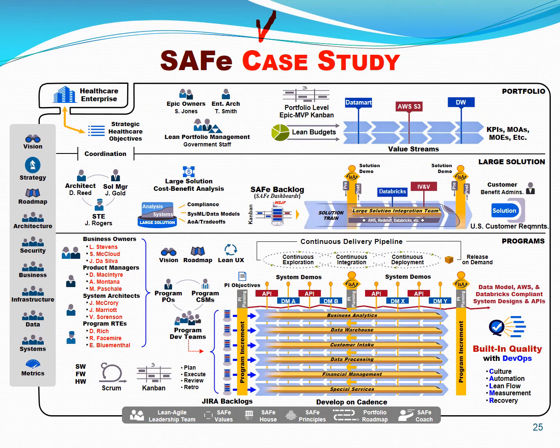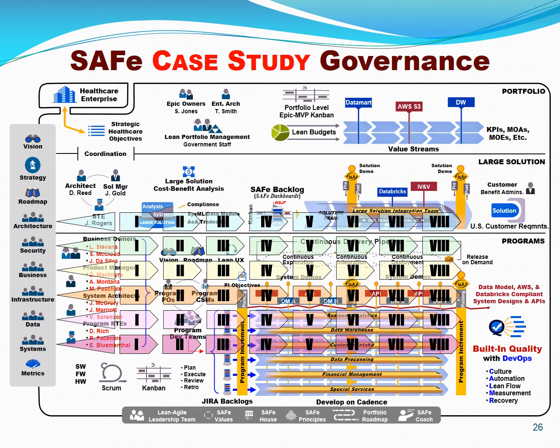Here's a simple case study of how SAFe has been utilized for a large U.S. government healthcare agency for a large family of six data warehouses. They used the portfolio management functions, the large solution functions, and then set up a large solution with six major release trains. A key, hidden, and often forgotten element of SAFe is the leadership and governance spanning palette. A critical element is synchronizing individual teams, projects, programs, solutions, and the entire portfolio. These governance teams are key to cadence and synchronization, and they need roadmap runways for architecture, security, business functions, infrastructure, and data models.